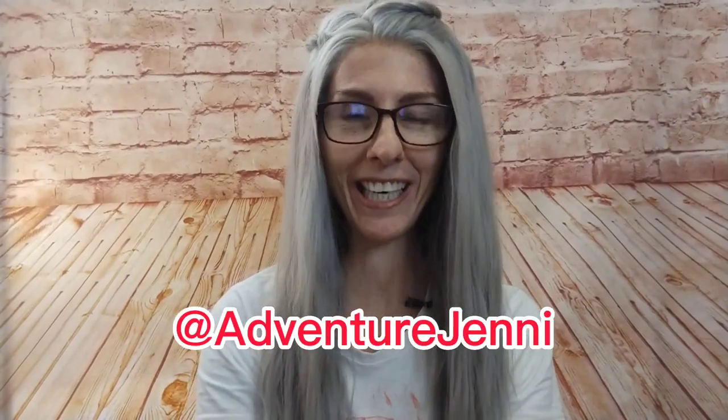Well hello all you raging aging beauties. I'm Adventure Jenny and I'm here to motivate, uplift, and inspire everyone with an emphasis on ladies in or near the prime.